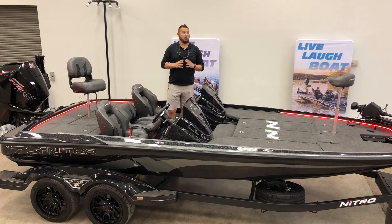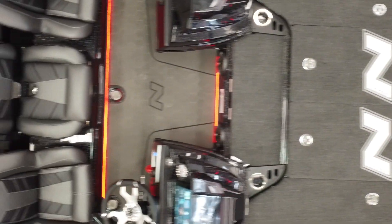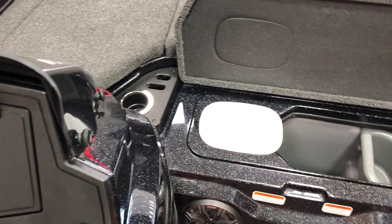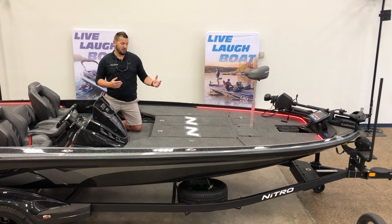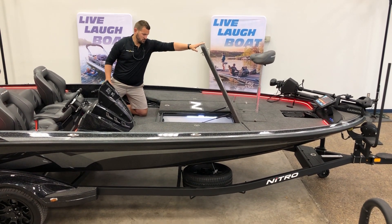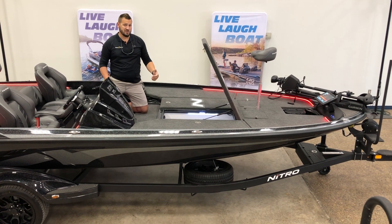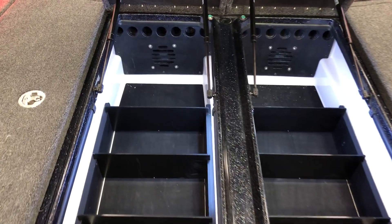What sets the Z21 XL apart from all the previous year models is the redesign of the front deck. We still have the 86-quart ice chest in the middle with the snap-in sandwich tray and trash receptacle. The most noticeable difference is the center part of the front deck where we have dual tackle storage areas that are illuminated. We've also got rod storage tubes — seven rods on either side — and a lot of tackle boxes in here.